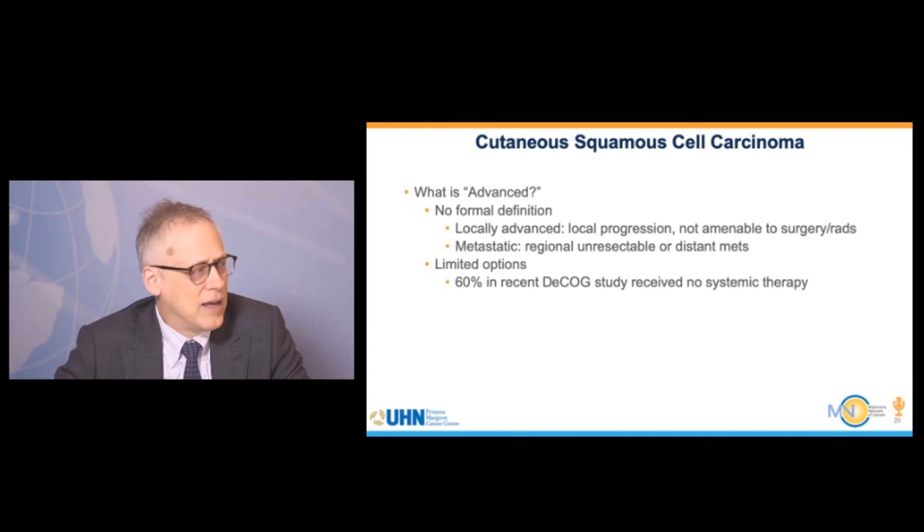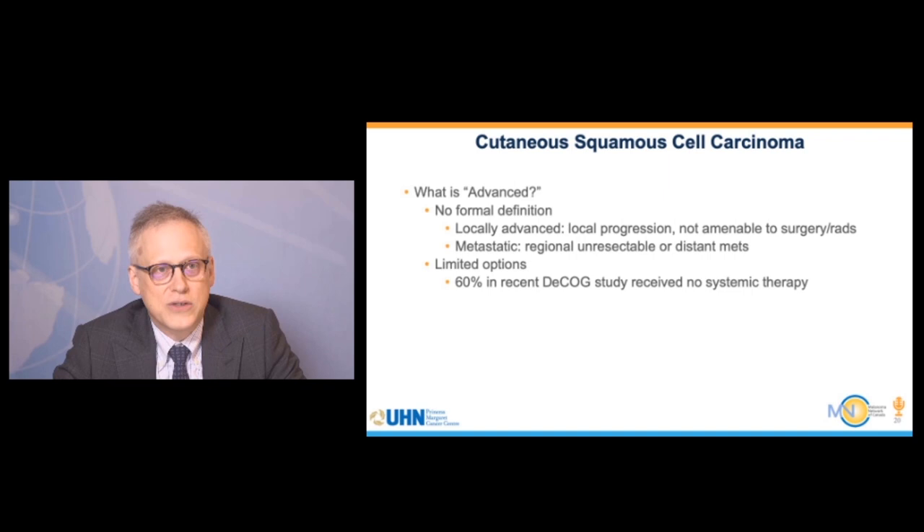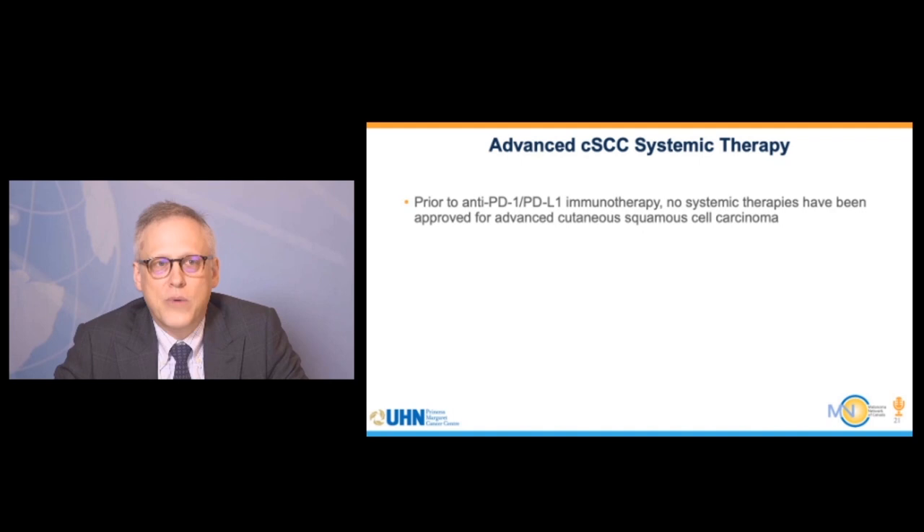How do we identify advanced cutaneous squamous cell carcinoma? There is no formal definition, but it's relevant because labeled indications for new drugs require advanced CSCC. In general, it's locally advanced with local progression not amenable to radiation or surgery, or metastatic disease. There are limited options for these patients. In a German study, 60% of patients with advanced CSCC received no systemic therapy. Prior to anti-PD-1 therapy, no systemic therapies had shown a survival benefit in large randomized studies for CSCC.